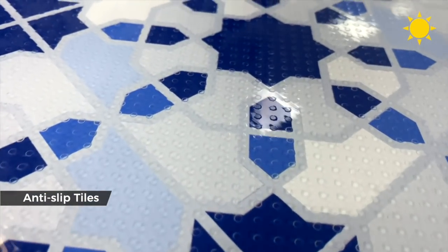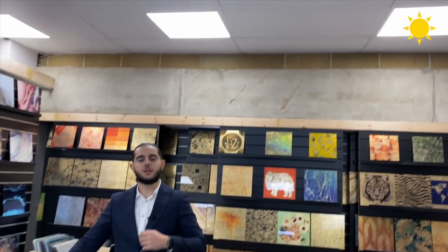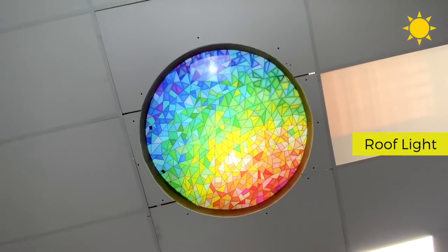And for those who need additional safety, we offer anti-slip tiles. Above us are some examples of roof lights in different variants.